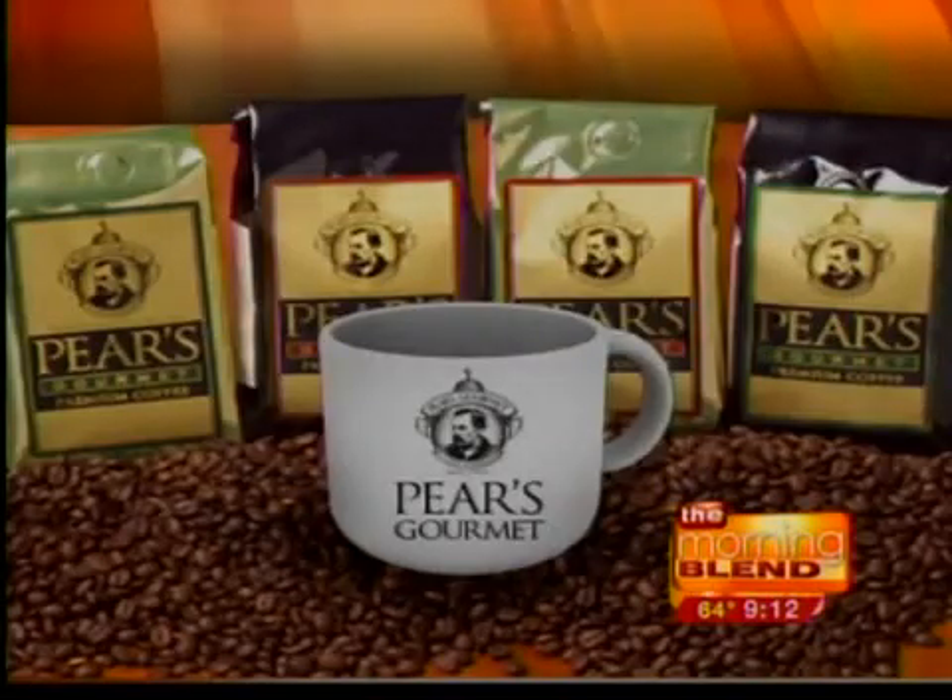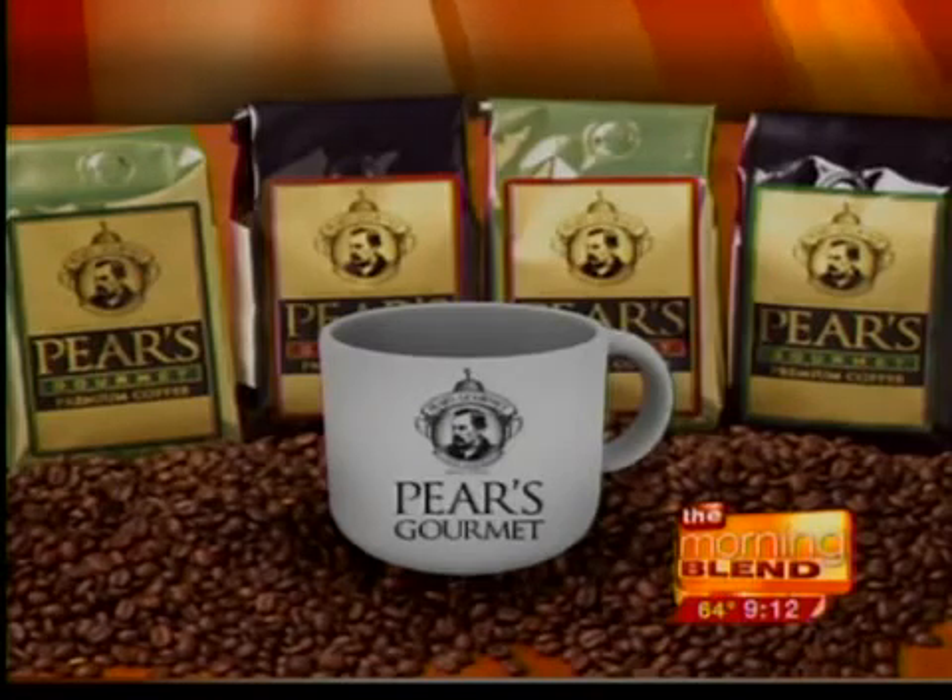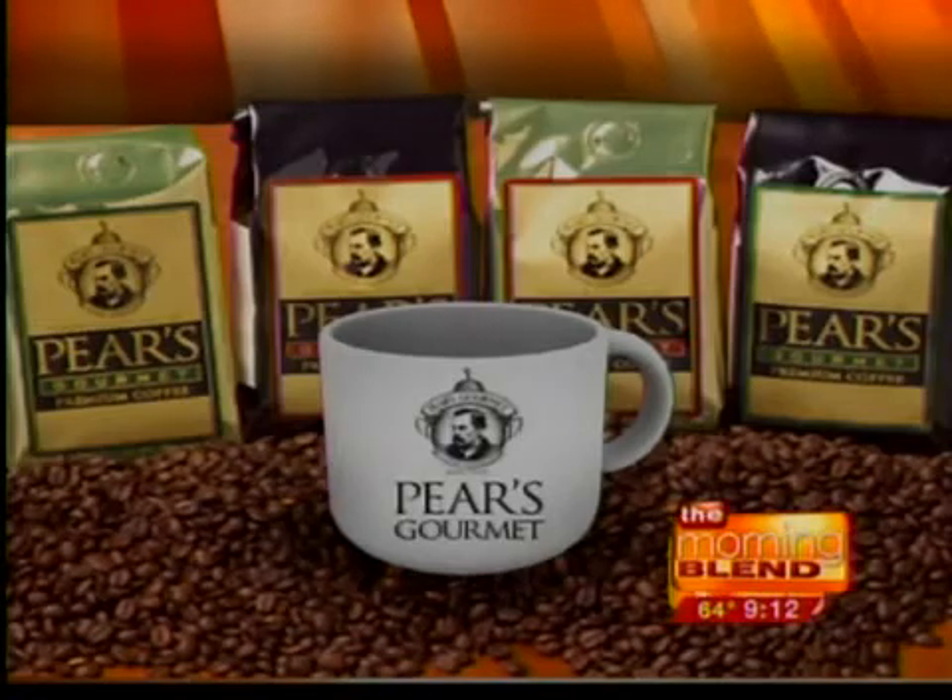Guests of the Morning Blend start their day with coffee from Pears Gourmet, the official coffee of the Morning Blend. To learn more about Pears, go to OmahaMorningBlend.com and click on the Pears logo on the homepage. Think quick — how long should the average transmission last? Our next guest, Peter Fink from Certified Transmission, will join us after the break.